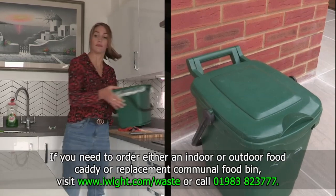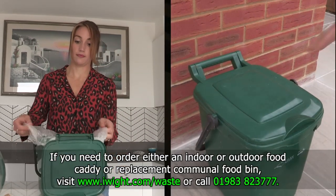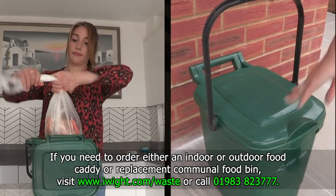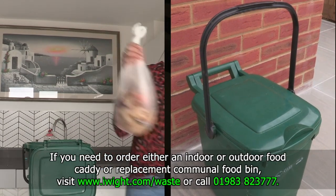If you need to order either an indoor or outdoor food caddy, or a replacement communal food bin, visit www.iwight.com/waste or call 01983 823 777.